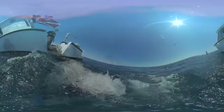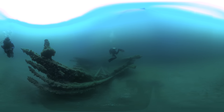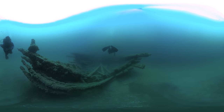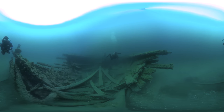Dive in with us to explore the wreck of D.M. Wilson. Wrecks like D.M. Wilson are underwater museums that offer portals into the past. Diving this wreck takes us all the way back to 1894.